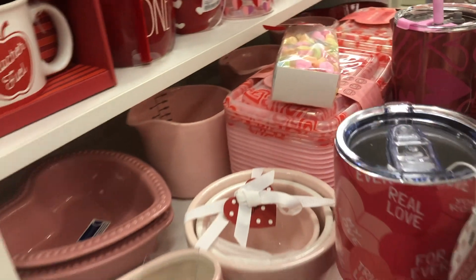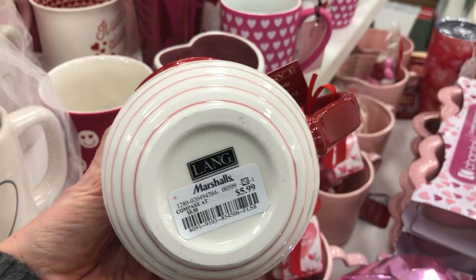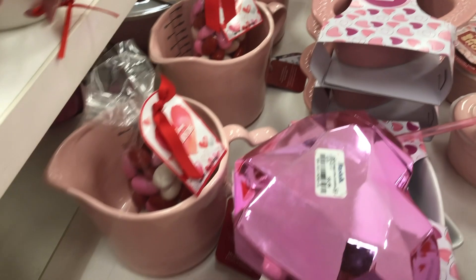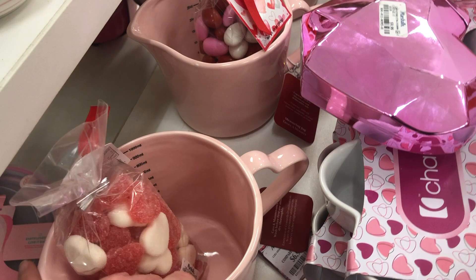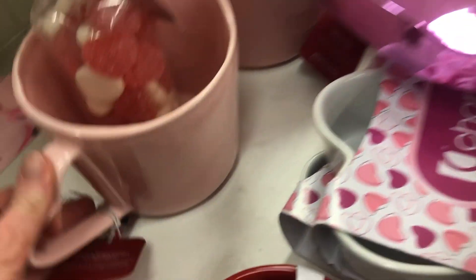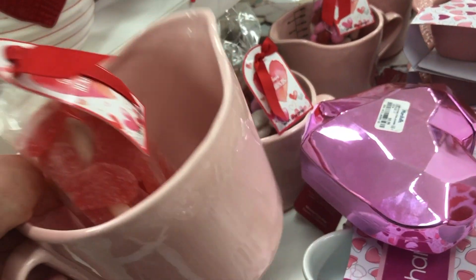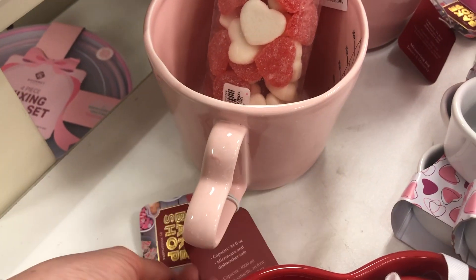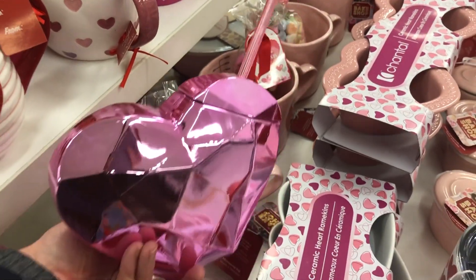$4.99 for the conversation hearts. This little mug is cute too, $5.99. They have some candies for $4.99, and then look at this one — this is a cute little cup or pitcher thing, measuring cup too I guess. $6.99 for that — that's not bad. Oh my gosh, look at this, you guys — how funny is this?